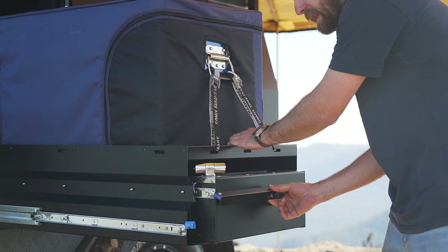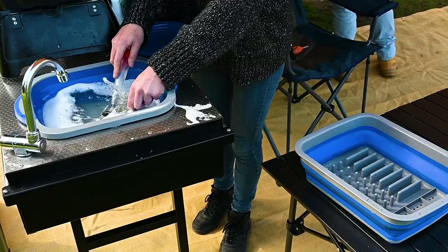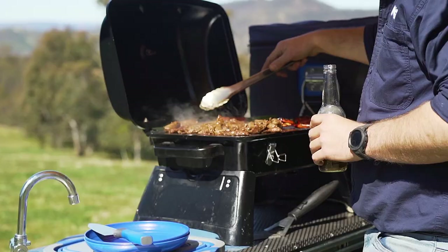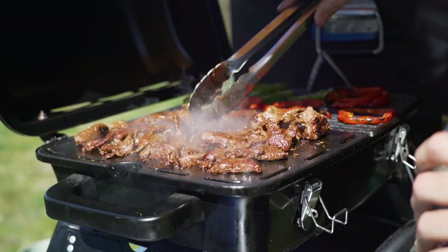The second optional upgrade combines the 100-litre fridge slide with this amazing pull-out stainless steel kitchen, complete with plumbed electric water, a cutout for a collapsible sink, a cutlery drawer and a drop-down kitchen support. This large space in between the sink and the fridge slide is the perfect size for a Voyager portable BBQ or similar camping BBQ.